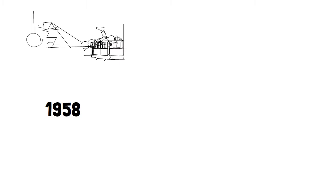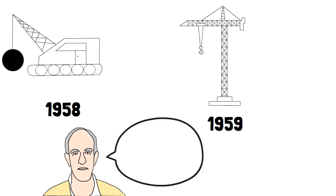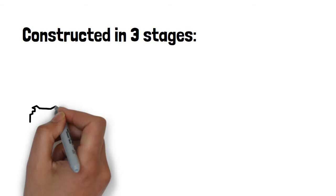1958 was the time to say goodbye to the tram depot, with construction on the Opera House beginning in 1959, although Utzon was still working on his final design. The Opera House was to be built in three stages: first the podium, then the roof, and finally the interiors.